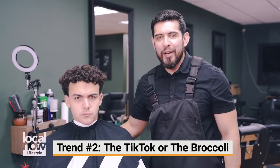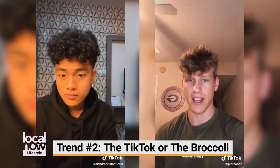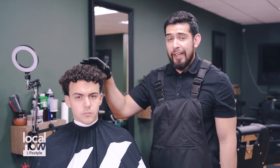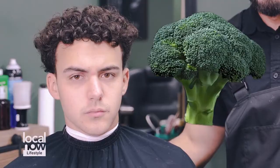For our next trend, this is what we call the TikTok haircut. It is short on the sides, goes from short to long, and it looks like a broccoli. It works with either curly hair or straight.